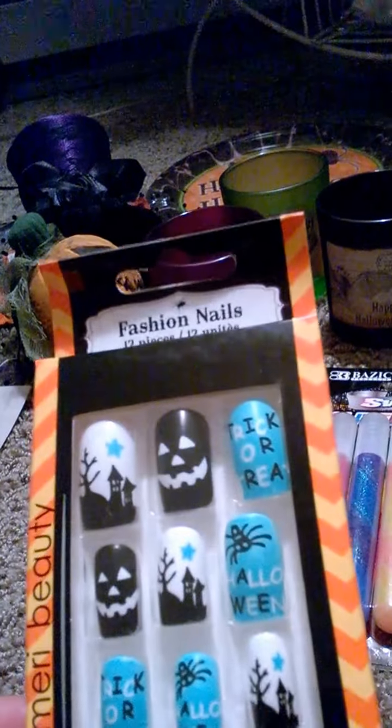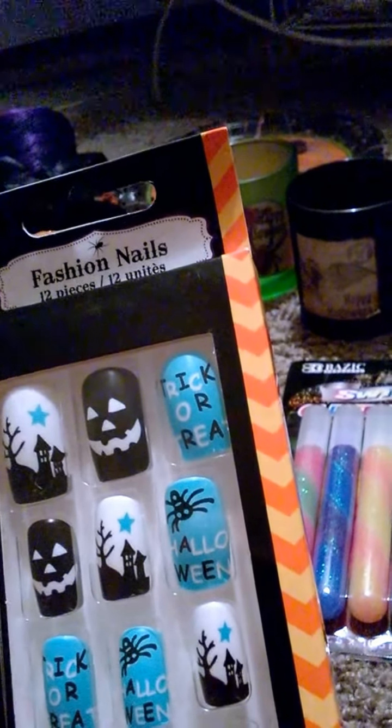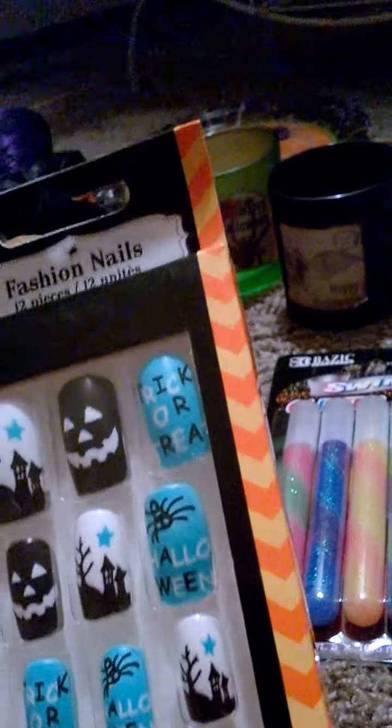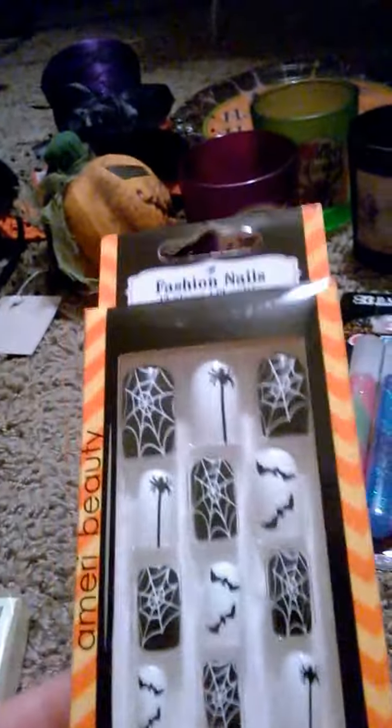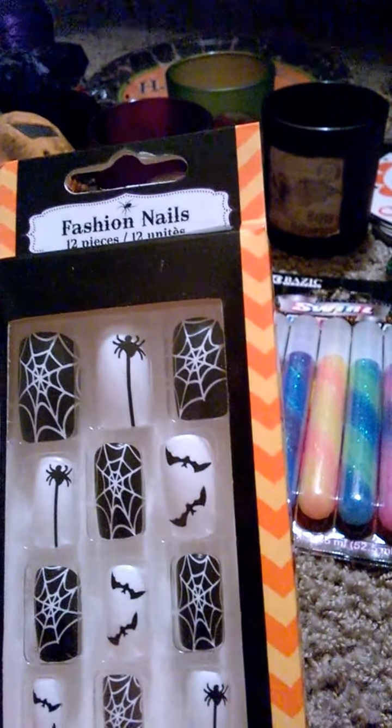I got these little Halloween nails — there's twelve pieces in this set. This one says 'Trick or Treat' with a little pumpkin face and a haunted house. If I could wear these to work I would. I also got these ones with spider webs, spiders, and bats on them.